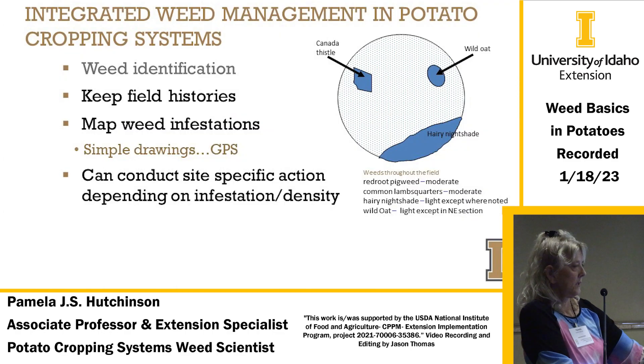As Eric mentioned, weed identification is key — keep field histories. You can do mapping of weed infestations with simple drawings, or you might use drones now. That way you can conduct site-specific weed control where you have problem areas, or spray the whole field if that's what's needed.